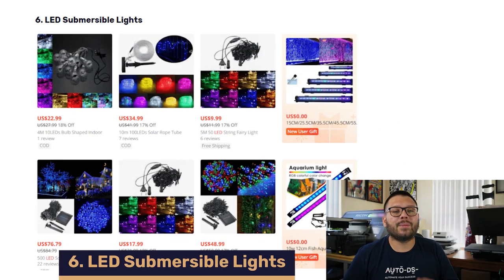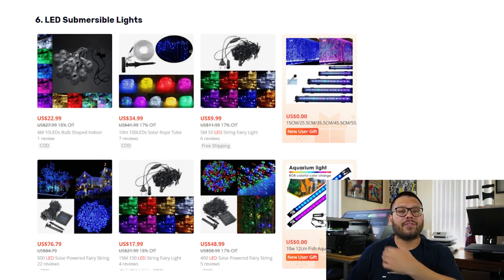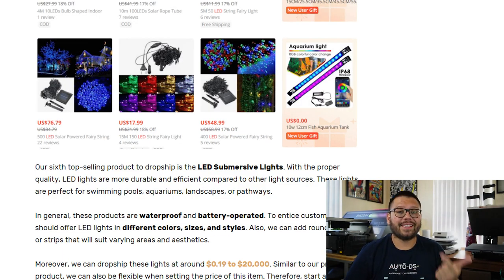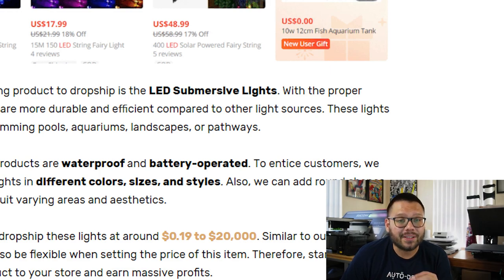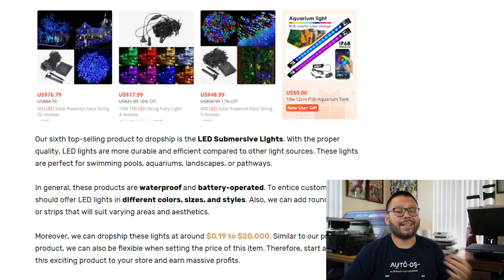In our number six spot, we have LED submersible lights. These lights are fantastic because they can be used in practically anything — from your front yard to your room, pool, or aquarium. They come in a variety of colors, sizes, and styles, and are typically waterproof and battery-operated, while some are USB powered. These can start at $0.19 all the way up to $20,000 — a huge price range. By setting competitive pricing, we can stand above our competition and rake in massive profits. As a bonus tip, always try to upsell by offering a remote for lights that will be underwater.